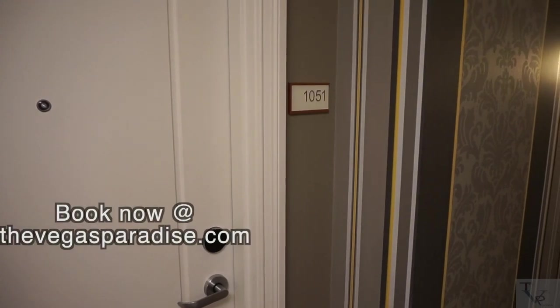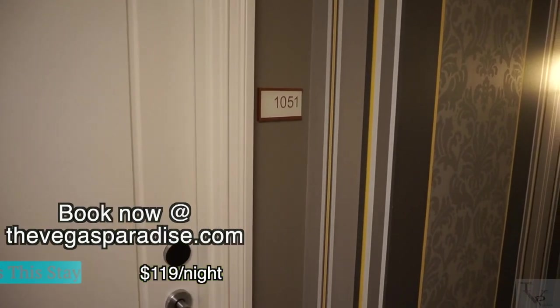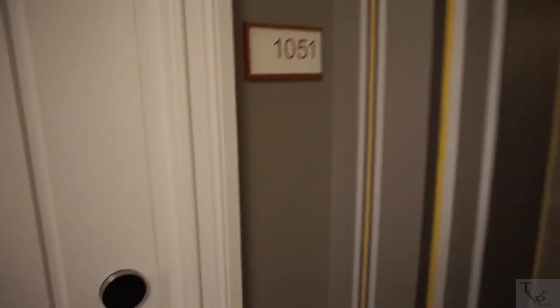What's going on everybody? Today we're at Caesar's Palace, gonna do a room tour of the Julius Deluxe King in room 1051. Let's check it out.